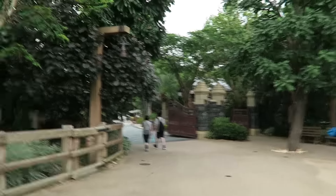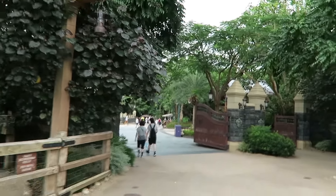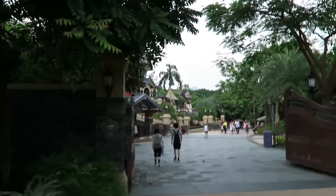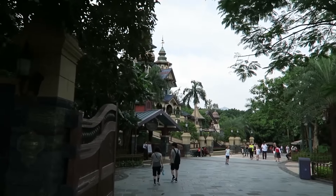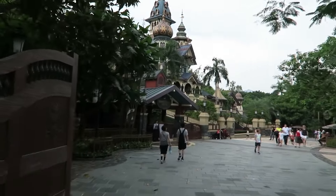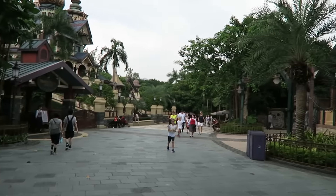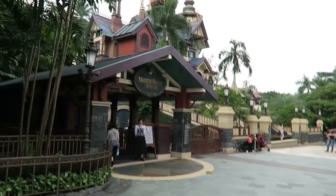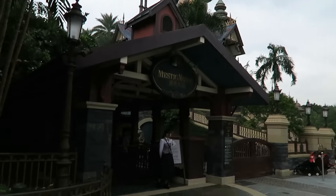We totally just walked right through Grizzly and I had no idea where the entrance was. So now we find ourselves at Mystic Point, and we're going to ride Mystic Manor, which is the highlight of Hong Kong Disneyland. There's a mansion! Oh my gosh, it's so cool! And it's like a five-minute wait. This is amazing. Let's go in!